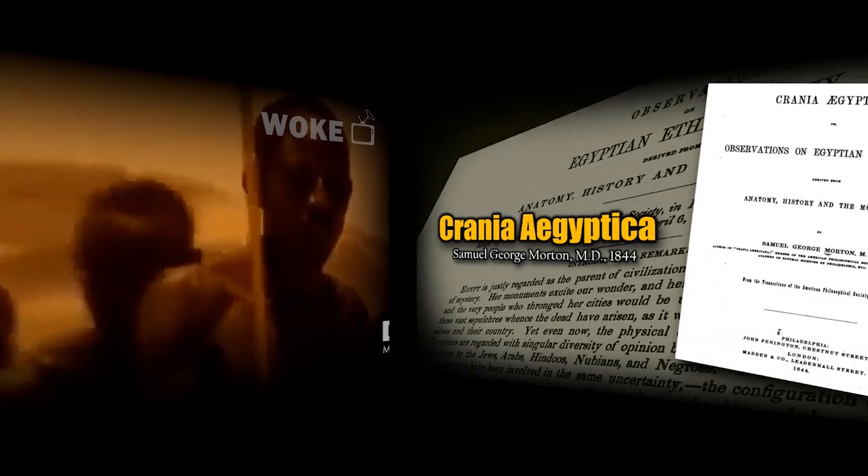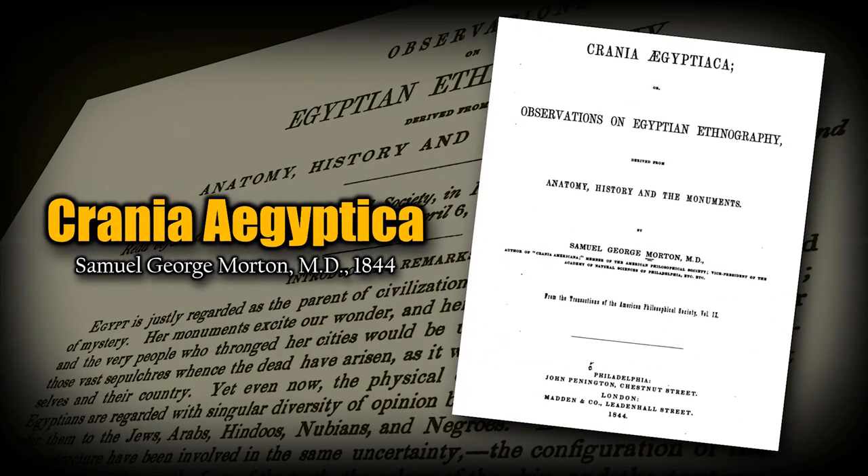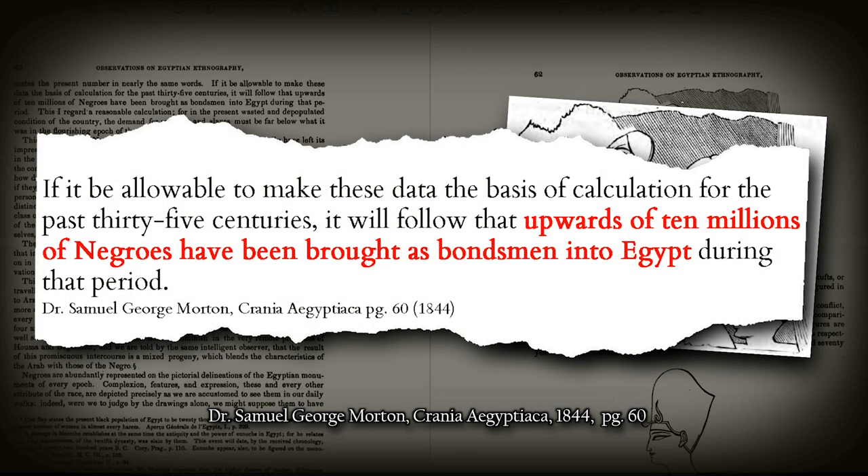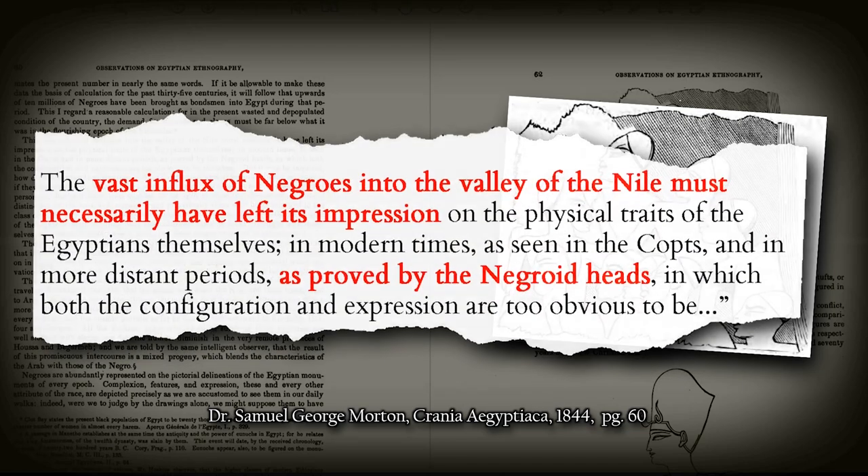According to cranium expert Dr. Samuel George Morton in 1844, in his writing titled Cranium Egyptiaca on page 60, he says this about the craniums analyzed that were discovered in the catacombs of Egypt: 'If it be allowable to make these data the basis of calculation for the past 35 centuries, it will follow that upwards of 10 million Negroes have been brought as bondsmen into Egypt during that period. The vast influx of Negroes into the Valley of the Nile must necessarily have left its impressions on the physical traits of the Egyptians themselves.'